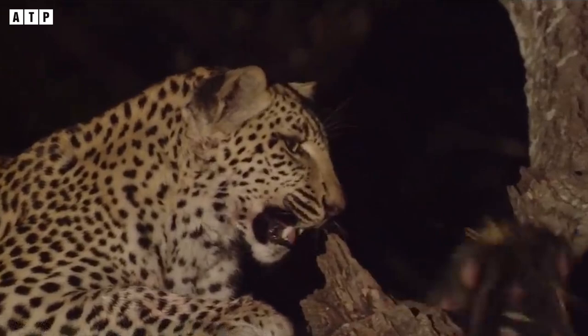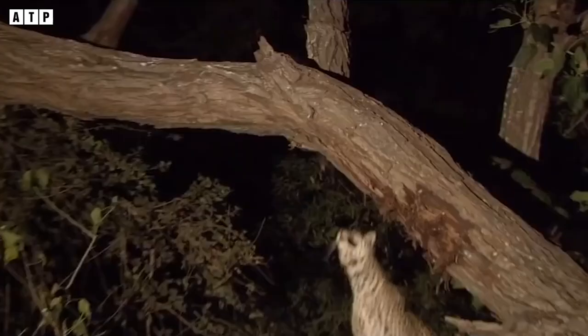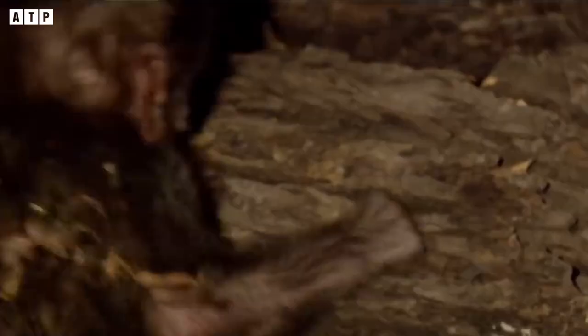With a supple body, patience, and flexibility, the silent hunter leopard still makes its victims shiver as they struggle hopelessly in their final moments. Along with its immense strength, these qualities have helped the leopard become one of the carnivores at the top of the food chain in Africa.